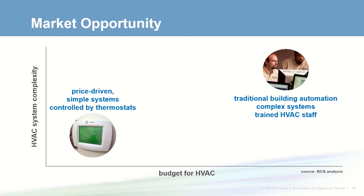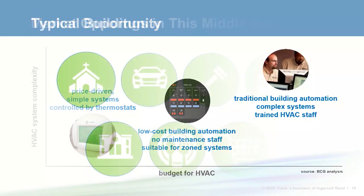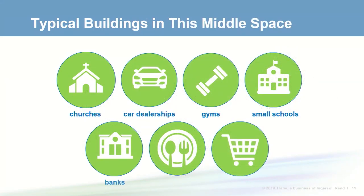In between, a space exists for low-cost building automation where owners don't have maintenance staff but may desire the comfort of a zone system. Examples include churches, car dealerships, gyms, small schools, banks, restaurants, and retail spaces. A typical barrier to entry in this middle space is the building owner's lack of awareness of options. They may be familiar with thermostats and think of BAS as too costly or complex.